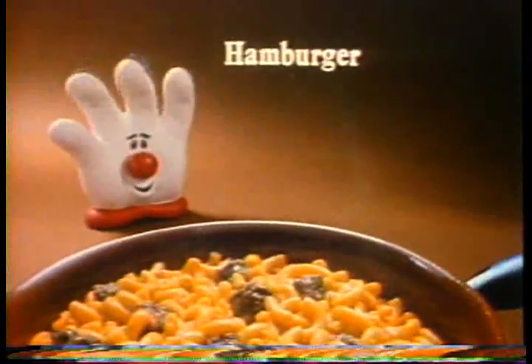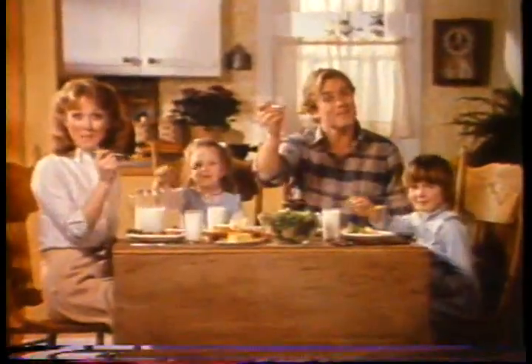Kids gonna love it. Mmm-mmm. Dad will too. Mmm-mmm. Hamburger Helper, help her. Hamburger Helper, make a great meal.